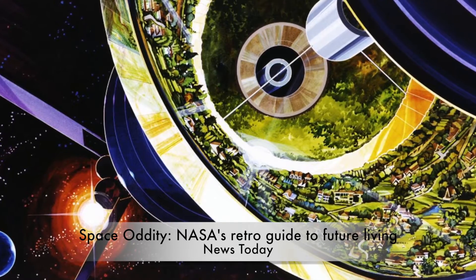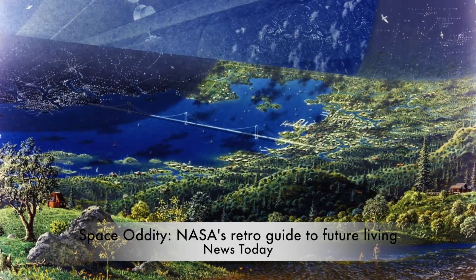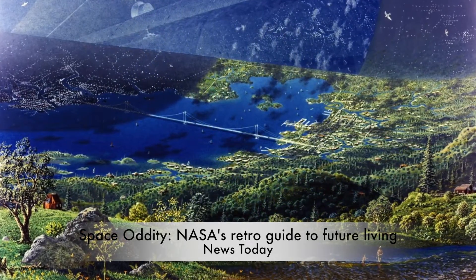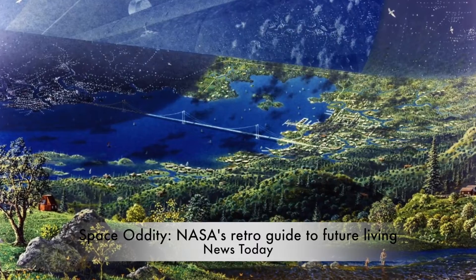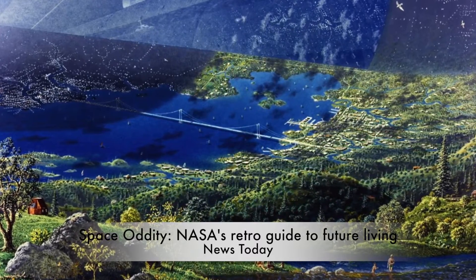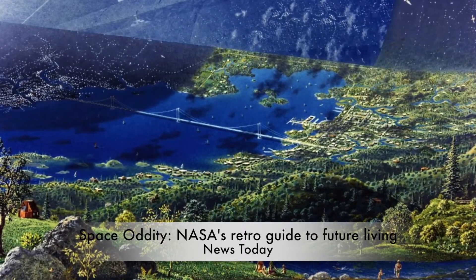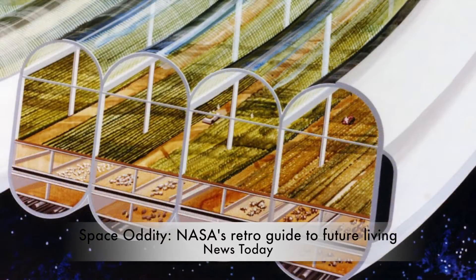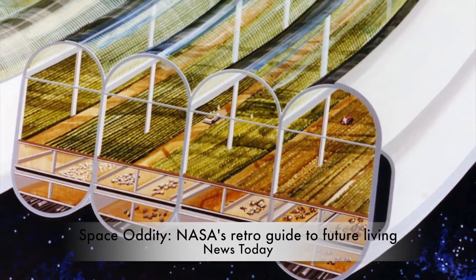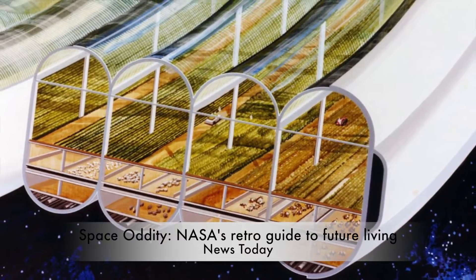Inside, verdant landscapes offered comfortable living in modernist homes. Bauhaus structures popped up among lakes and forests. Elsewhere, whitewashed pillars and terracotta patios brought Ionian charm to the cold vacuum of space. The largest concept, the cylindrical colony, had the potential to hold a million people at a time. For all intents and purposes, they were like Earth, only turned inside out.